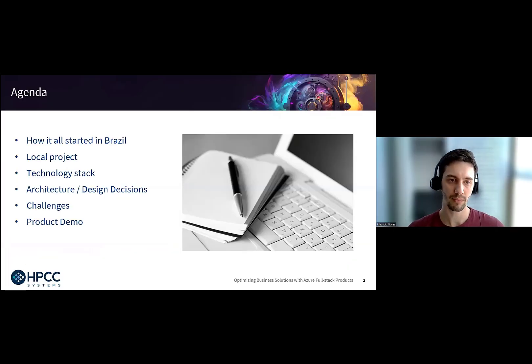This is the agenda. We are a business built in Brazil, part of LexisNexis Risk Solutions. We're going to talk about how it all started, the local project we have, the technology stack we use, the architecture, design decisions and challenges — those are the meat and potatoes of the presentation. We'll close off with a quick product demo to show what we actually built.